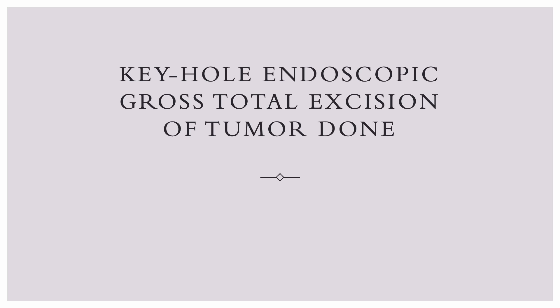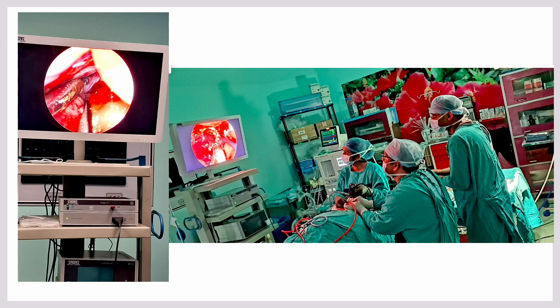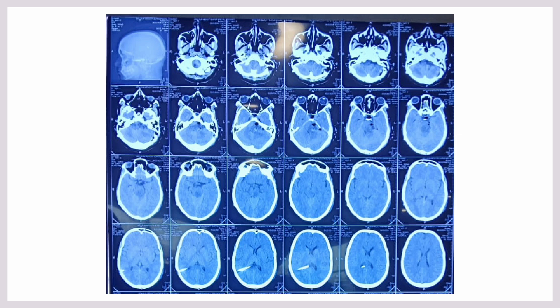Keyhole endoscopic tumor excision was performed, in which we give a very small incision and a small bone exposure is done. Here you can see we are removing the tumor endoscopic-assisted.